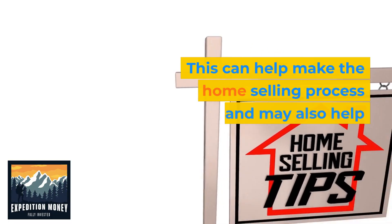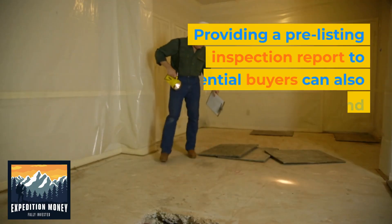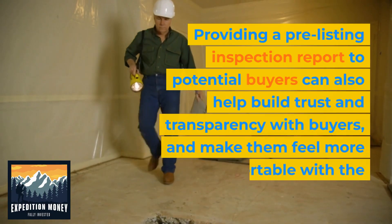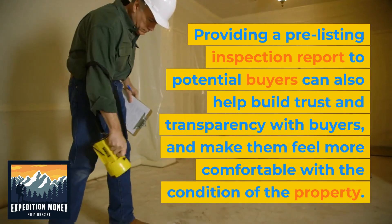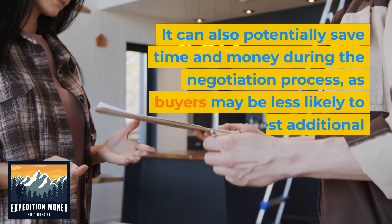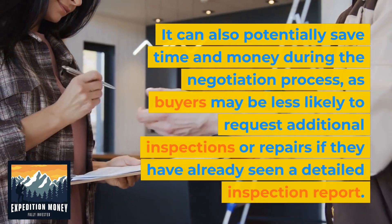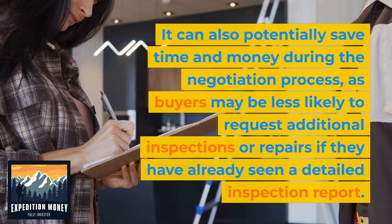This can help make the home selling process smoother and may also help you sell your home more quickly. Providing a pre-listing inspection report to potential buyers can also help build trust and transparency with buyers and make them feel more comfortable with the condition of the property. It can also potentially save time and money during the negotiation process, as buyers may be less likely to request additional inspections or repairs if they have already seen a detailed inspection report.